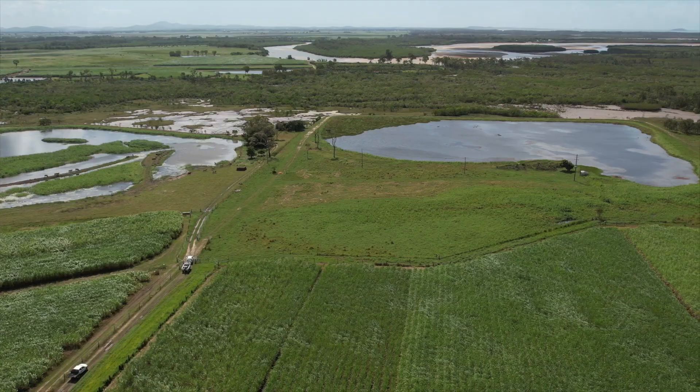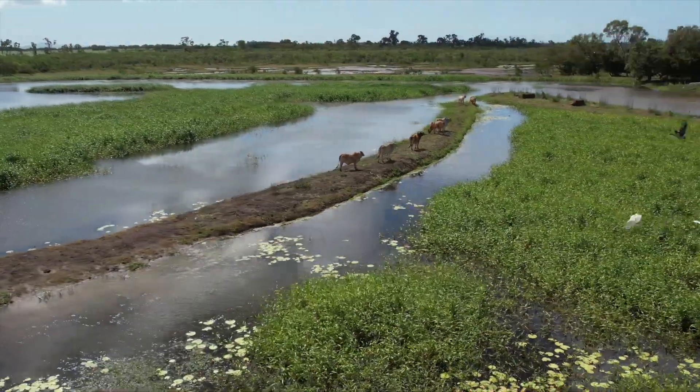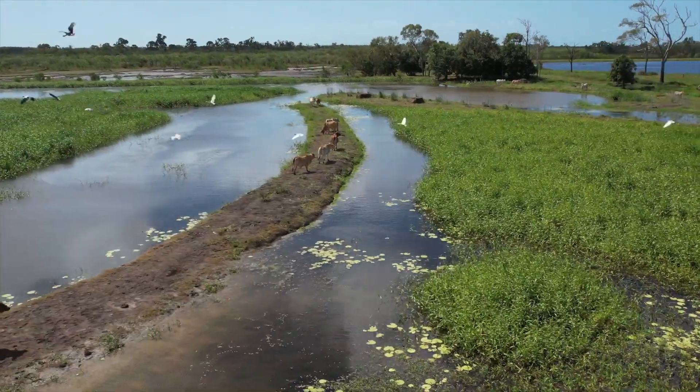There are extensive areas of it in Queensland. Look, it's a wonderful tool — it's a cattleman's dream, but it's a barra's nightmare.